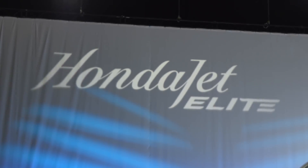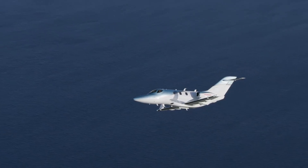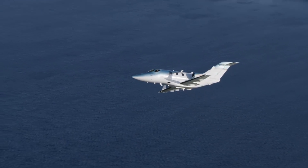After we got the type certification in 2015, our team explored new technologies to improve HondaJet. We invested a lot in R&D projects, but the actual certification activities started from last August time frame — so, less than one year.